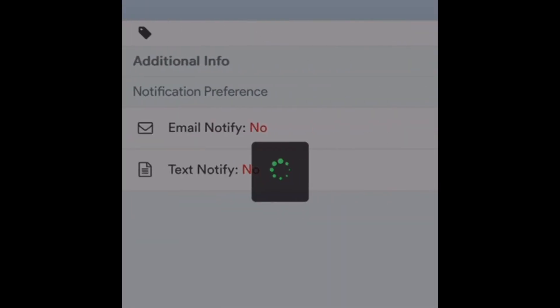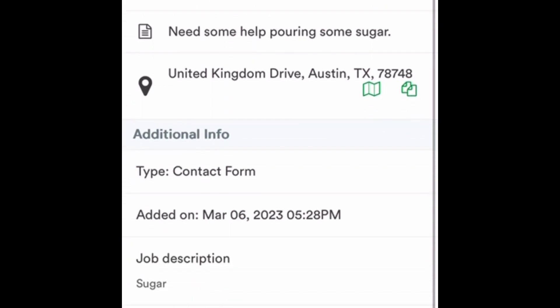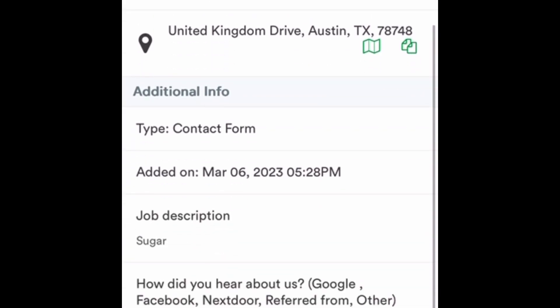I'll jump in here to Joe Elliott, who submitted a request for work. Inside the inquiry, it gives me his name, phone number, email address, and what kind of work he's looking for — he's looking for help pouring some sugar. If you're a Def Leppard fan, you're following my theme. It also gives me his address, contact information, and how he heard about us, like from Google.